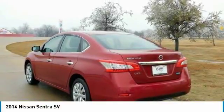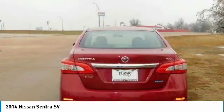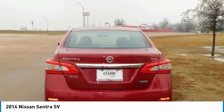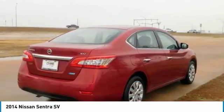With tasteful styling inside and out, advanced available features you'll love, and a huge interior with surprising luxuries like dual-zone automatic temperature control and push-button ignition. The drive is special too, with a super-smooth Xtronic CVT transmission and a class-leading 34 combined mpg.